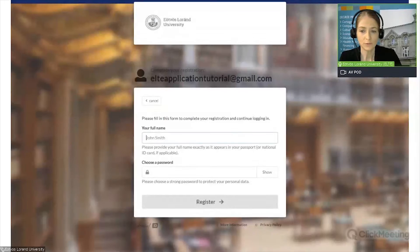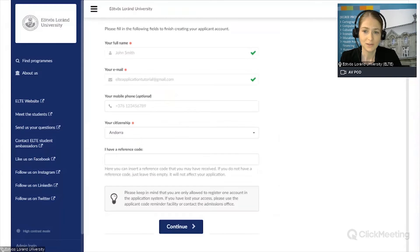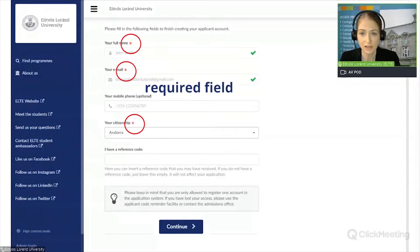Here you are asked to provide your full name — I put John Smith — and a password. Please always provide your full name exactly as it appears in your passport or national ID card, and choose a strong password to protect your personal data. Click on Register and then you enter the system. Here again, you are asked to fill in the following fields to finish creating your applicant account. Your full name and email address are already filled in. Throughout the whole application form, required fields are always marked with a red asterisk — those are the required fields.